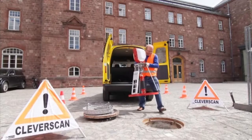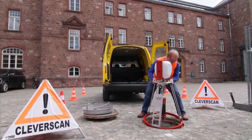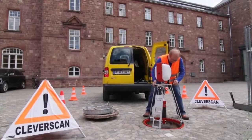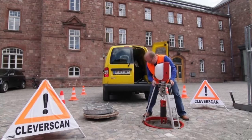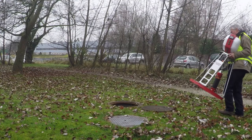CleverScan: the intelligent manhole inspection system. Our vision was to take manhole inspection to the next level. We wanted to create a manhole inspection system that is amazingly mobile, simple, and fast. Let's face it — manholes aren't always easily accessible.